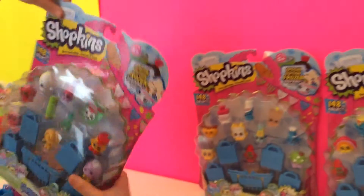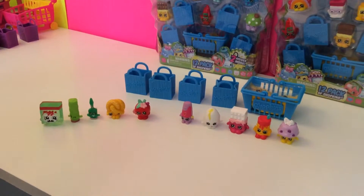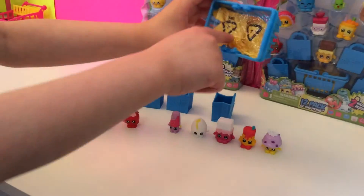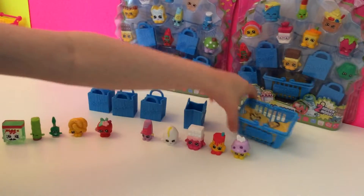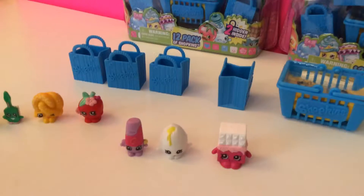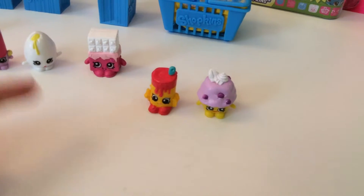First we'll open this one from Season 1. The package we just opened came with these four shopping bags and this mystery basket, and it has this rubber plasticky thing to keep it protected. We got Paw Pizza, Miss Twist, Tooth, Pretzel, and Apple Blossom. We also got Suds, Gooky, Cheeky Chocolate, Alpha Shoop, and Mini Muffin.